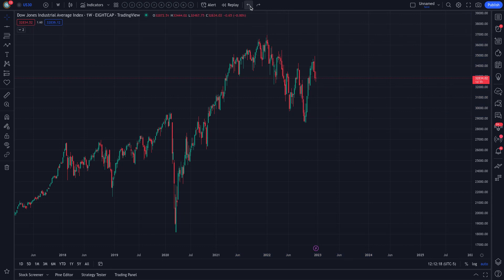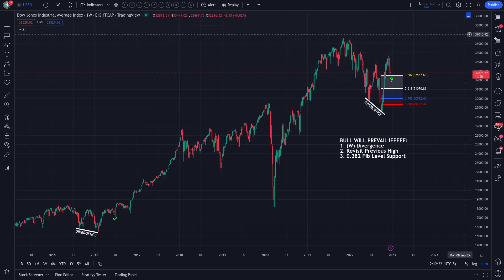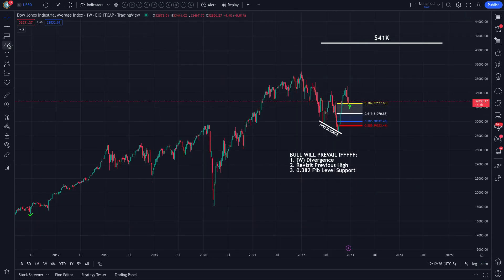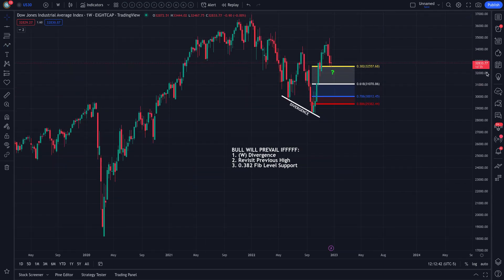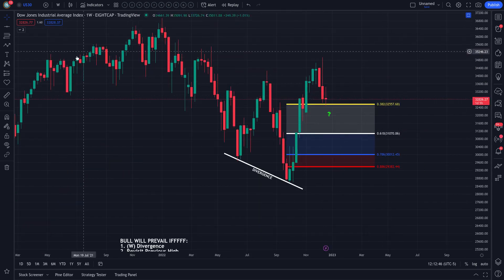Respect the trend. Now, the price target I did not mention in our previous video: $41,000 is my price target for the Dow Jones — that's right, $41,000. But we have to make sure these critical levels hold. We have the first level at $32,550, and I'm only focusing on weekly candles to see if the candle bodies will maintain support above that level.